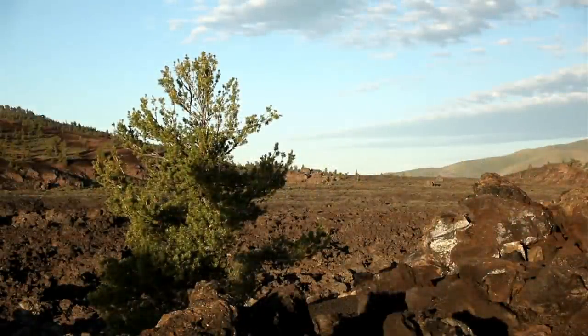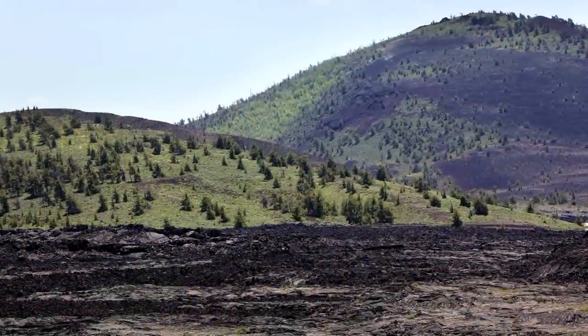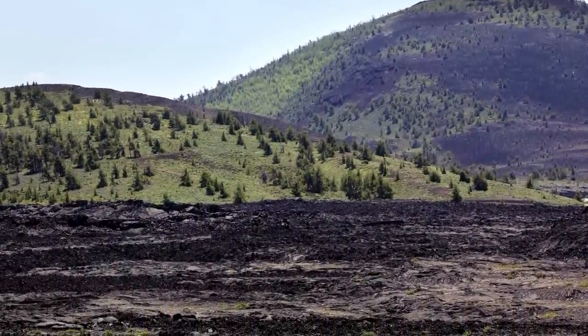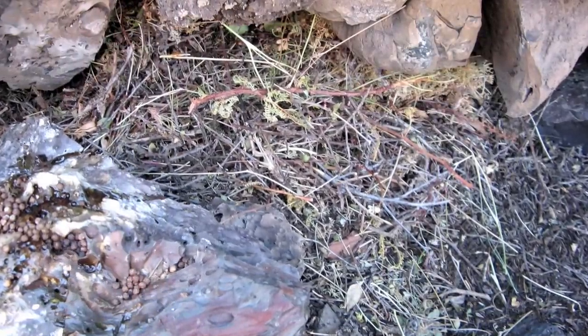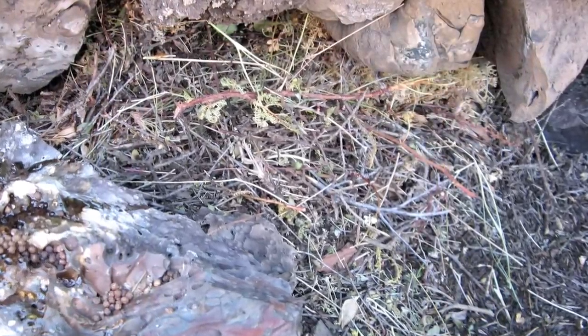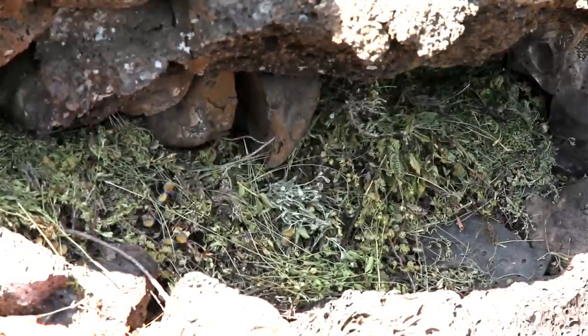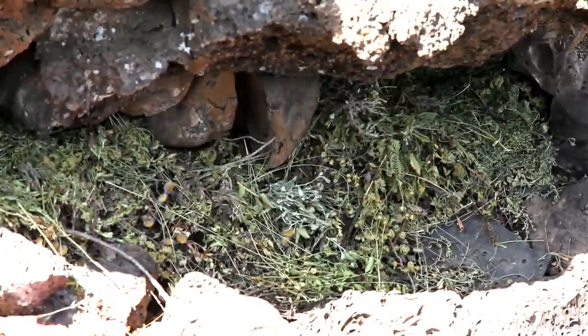It's a real challenge searching for pikas. Even those of us that really do this as a focused research effort, often we'll rarely see them. And what we look for are their telltale signs, the hay piles that they might leave behind. They cache or hide food for the winter and it's usually pretty easy to see. Visitors can actually look for those down inside the crevices of the lava. If you're really lucky and you're paying attention, you might hear their telltale call.